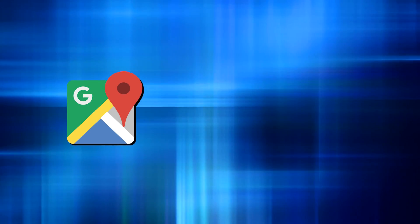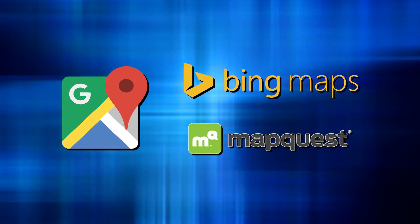We just accept it as part of our daily life. Google and Bing and all those mapping websites — people say, why don't we just use Google Maps? And I say, where do you think Google Maps got their data from? They got it from the county.